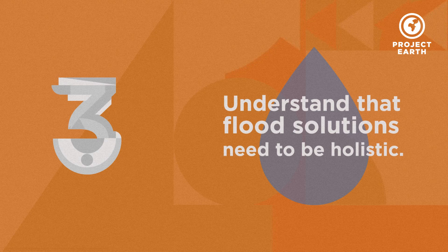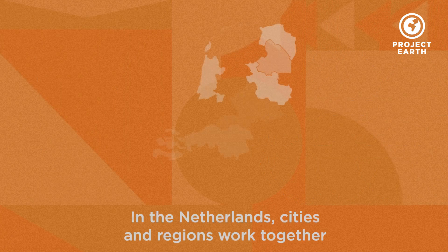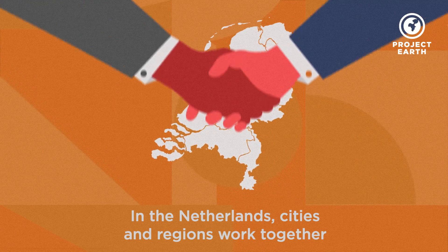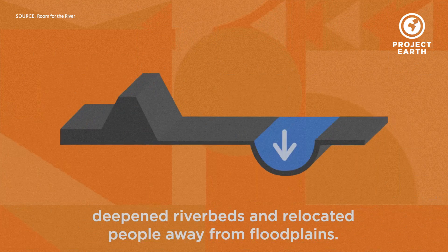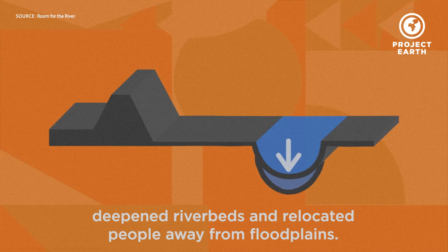Understand that flood solutions need to be holistic. In the Netherlands, cities and regions work together to tackle the issue from many different angles. They've built entire floating neighborhoods, deepened riverbeds, and relocated people away from floodplains.